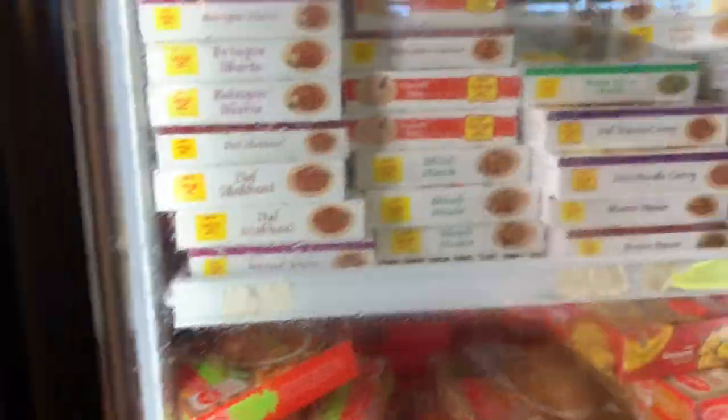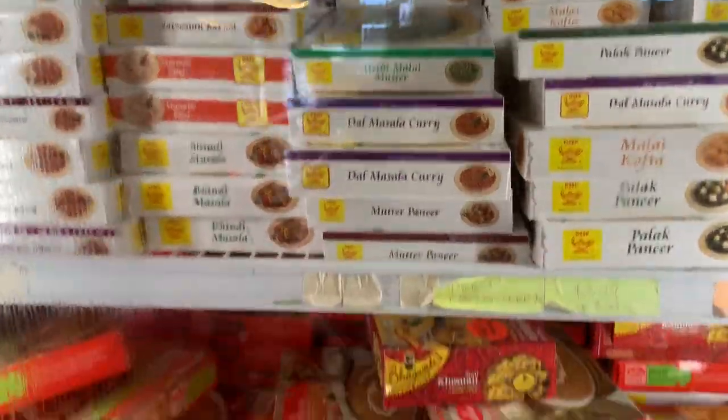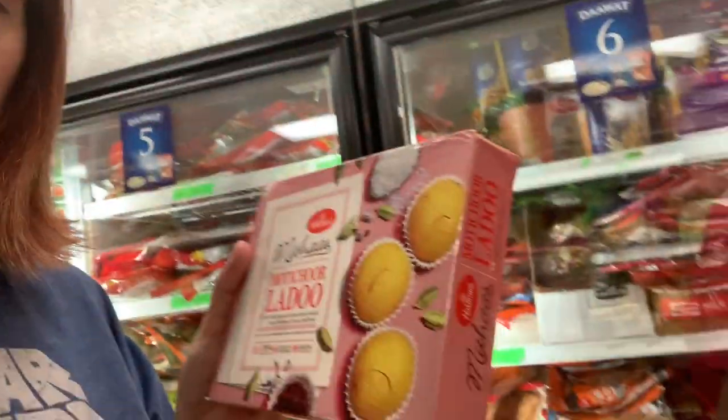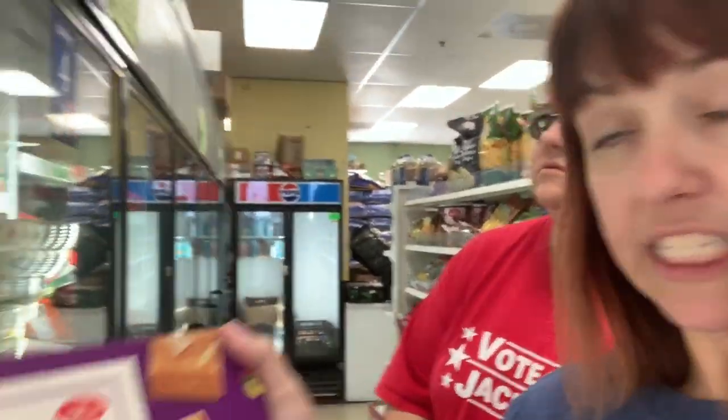I'm getting excited. Look at all this food. I'm going to buy it all. They got the curries. They got all the snacks here. I was asking the people — right here, these are ledus. I asked them because I watched that movie, English Vinglish, and she would make ledus. They have them here, but then they got them fresh up there. I think we need to get some fresh ledus. They've been asking me to try the barfi, and they got them right here. We got to get these — maybe they got them made fresh too.